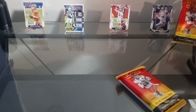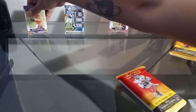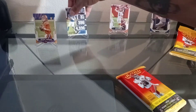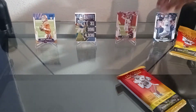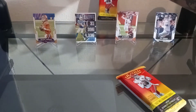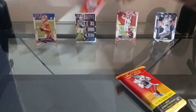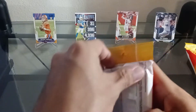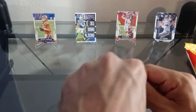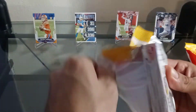What do you guys think? Anyone else ripping Score? I can't wait to get a blaster box. Alright, let's go with the next pack. So far we got the Trevor Lawrence, Justin Herbert, Joe Burrow — I gotta say I'm liking these cards.